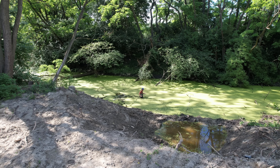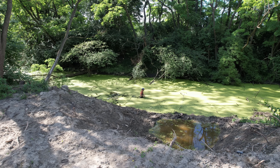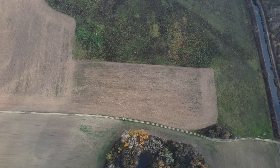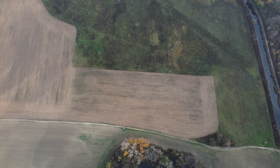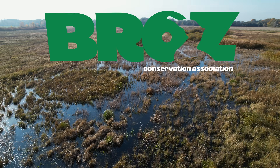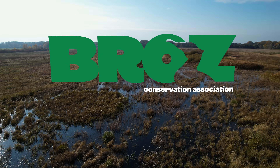My visit to this stinky part of the brook comes at a very exciting time, because after two years of planning and satisfying the various bureaucratic requirements of this type of work, we finally have the green light. Segi, our master floodman, and the team at Broz are ready to start digging.